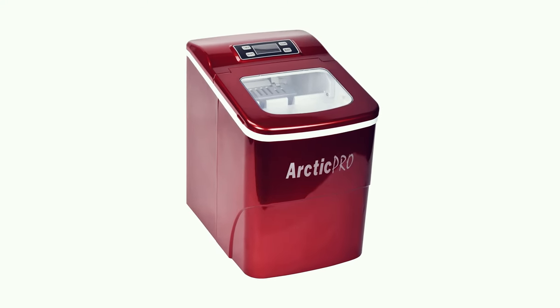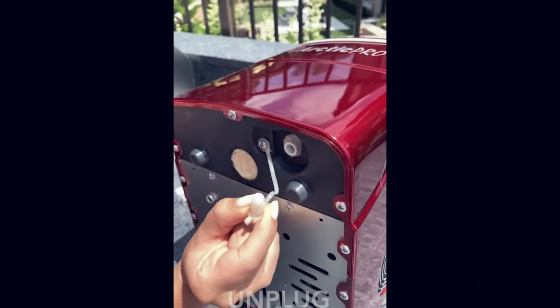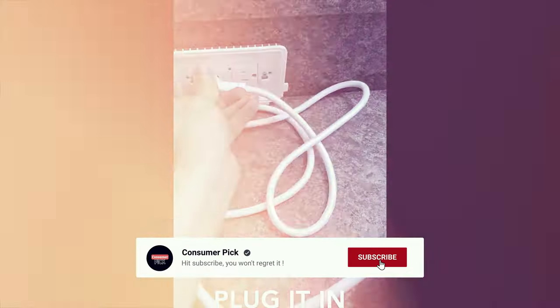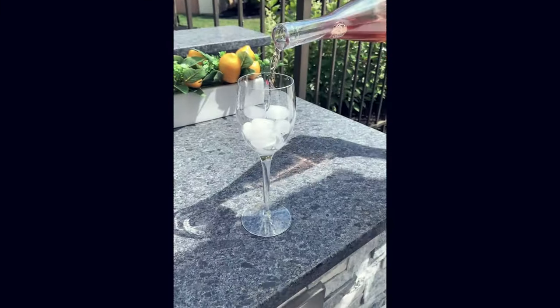Still searching for the perfect portable ice maker? Well, don't throw in the towel just yet — we've got more coming your way. If this is your first time visiting our channel, be sure to subscribe now and hit the bell icon to get notified when we drop new videos. You won't regret it.